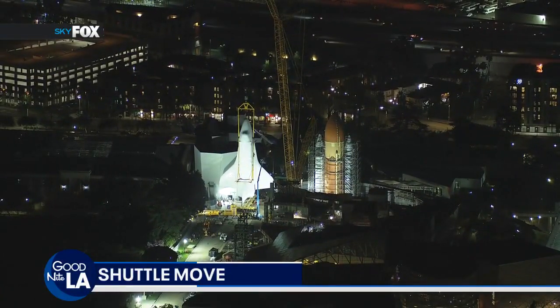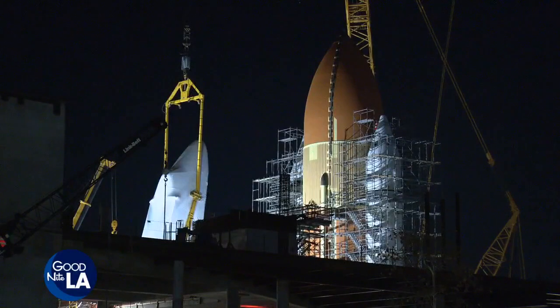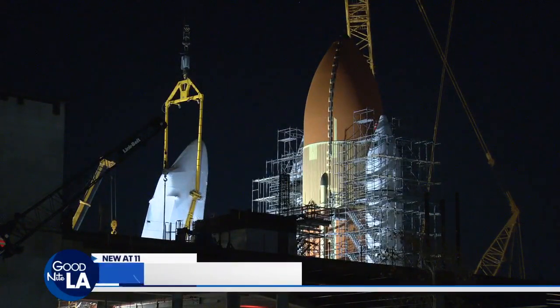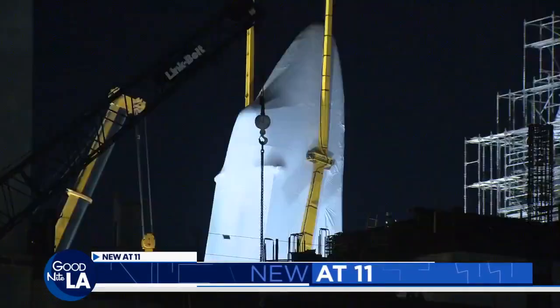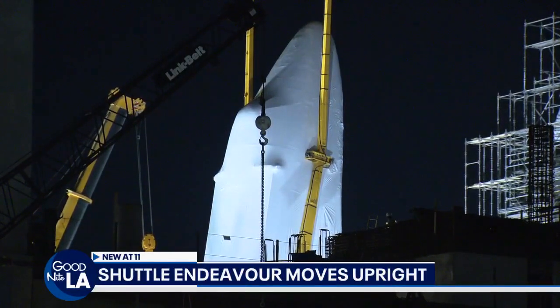They're using that same sling here very carefully. It's a slow process. This actually started about an hour or so ago, and it started ahead of schedule because the wind conditions were perfect here. The wind died down, so construction crews and engineers decided now was the time to move.